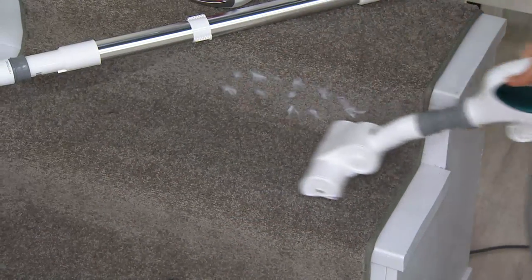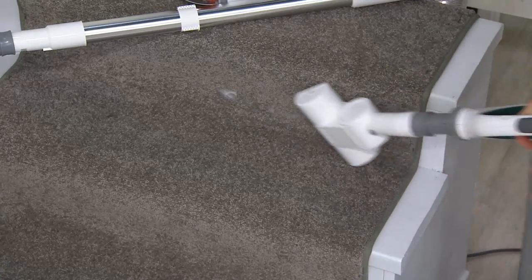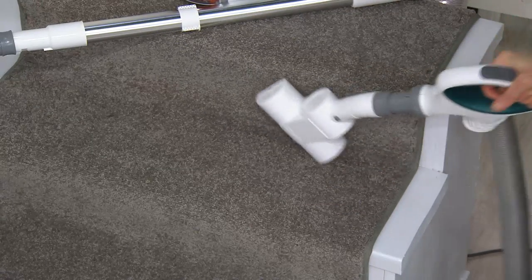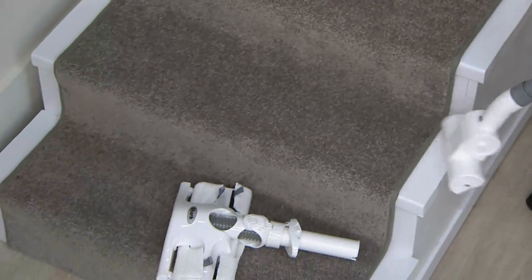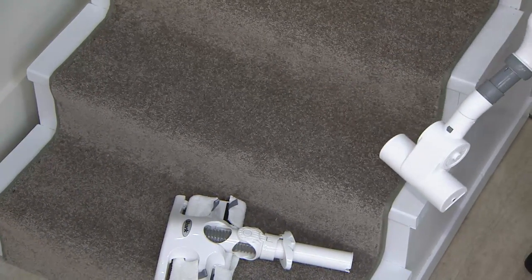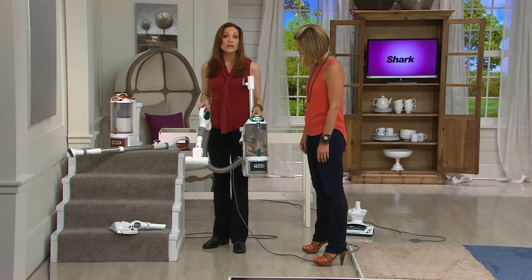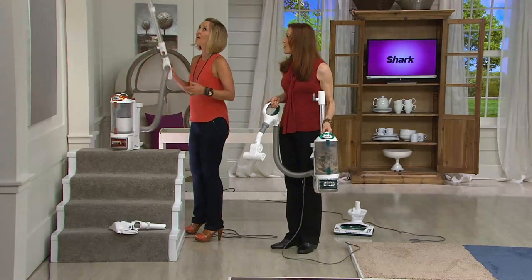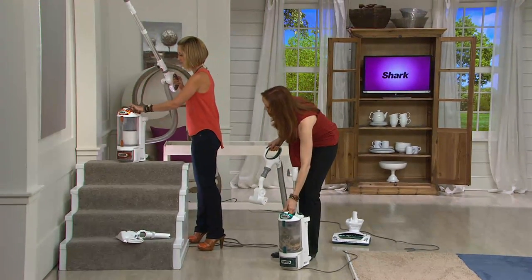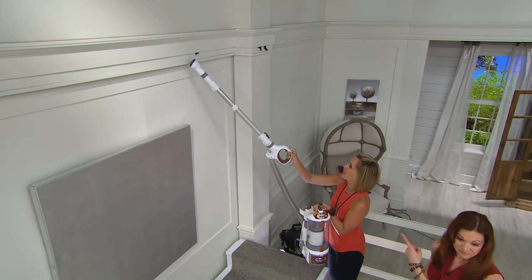Let me just get the stairs here. I've got carpeted stairs and a cat that likes to sleep on the stairs. You need something easy, lightweight, and this is the same vacuum — it's really full — and we did not lose suction. You will never lose suction with this. While you're doing your stairs, you can pop on and pop off and do your dust bunnies up here without worrying about your balance.